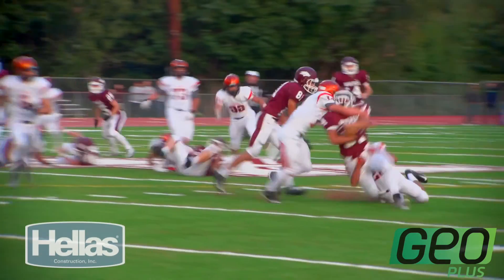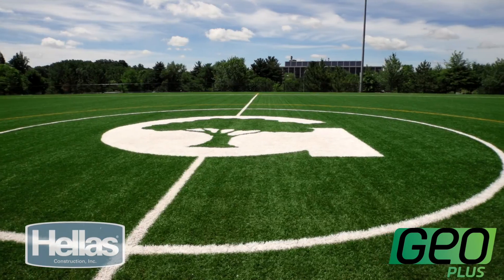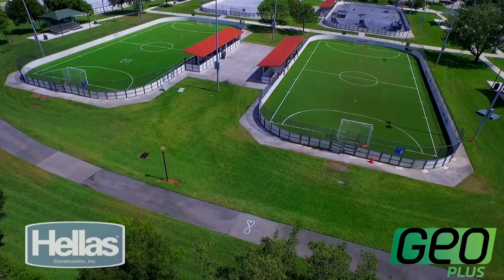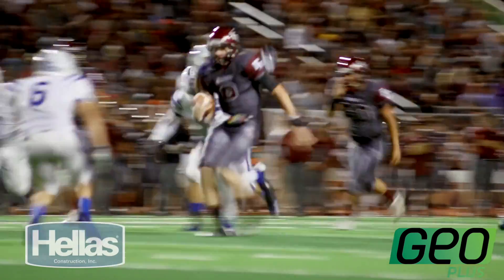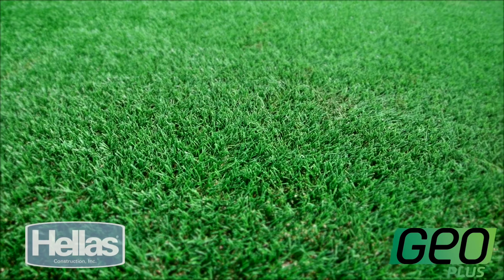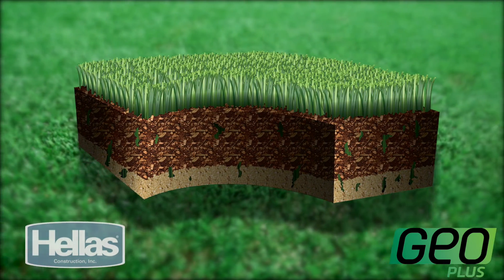From the football field to the soccer pitch, GeoPlus infield fields by Hellas Construction are quickly being known as the best fields to play nearly any sport on, because of the predictability and durability of synthetic turf and the organic pluses and properties of the 100% organic infield blend.